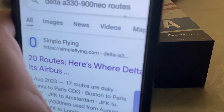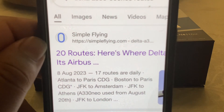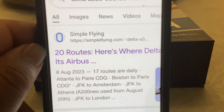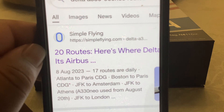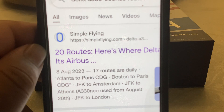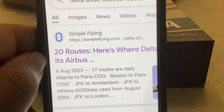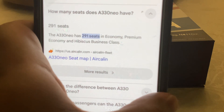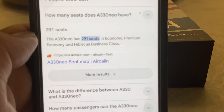Operating flight routes include two flights to Paris — one from Atlanta, Georgia and one from Boston — and one from JFK New York to Amsterdam, another from New York to Athens, Greece, and to London Heathrow, United Kingdom. There are 17 daily routes and 291 seats across economy, premium economy, and business classes.